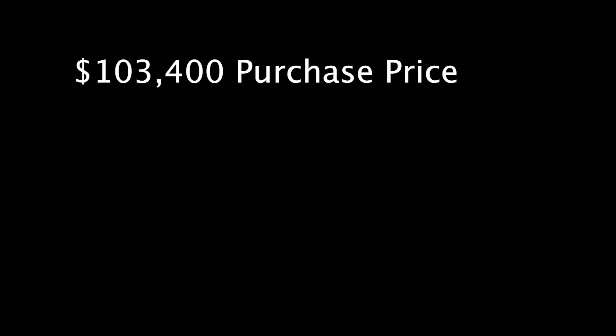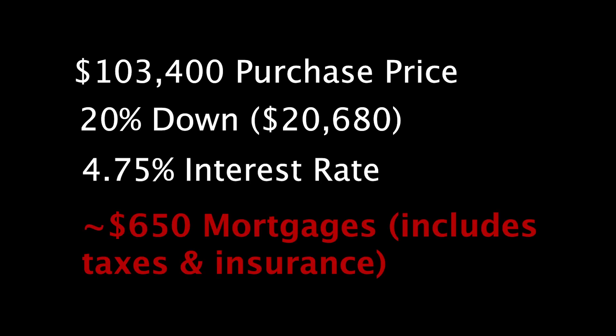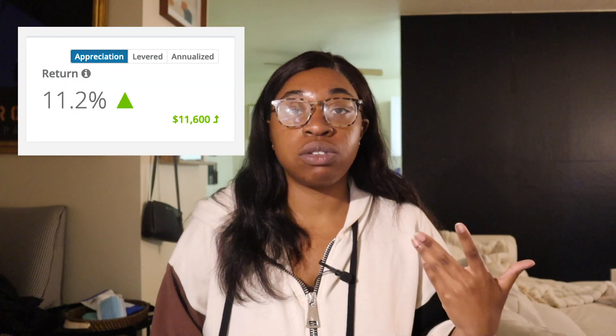Starting with appreciation — the property when I bought it was around $100,000. I put 20% down and my interest rate at the time was 4.75%. They do an appraisal before they give you a loan, and when I did the appraisal it came out to $115,000. This property is buy and hold, so I really don't plan on selling anytime soon. That's an 11.2% return on just appreciation.